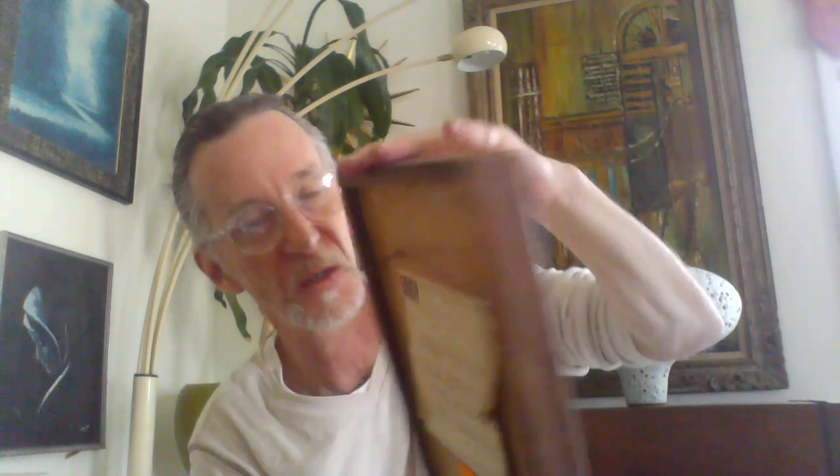I should really reframe it — the frame is awful. I've got so much stuff I need to reframe. But anyway, if you have any questions, please comment, please follow, please like, and I will see you probably next weekend. This is Tom from 20th Century Rescue. Have a great Sunday.